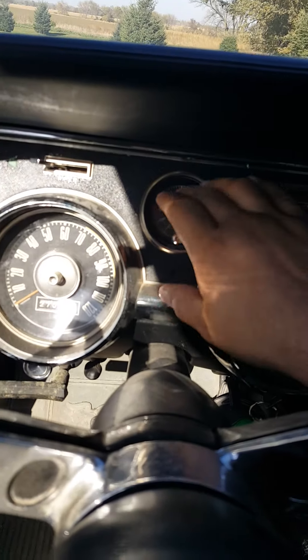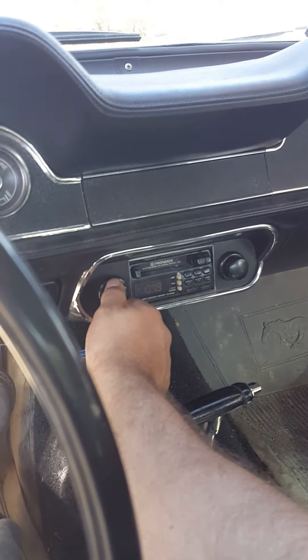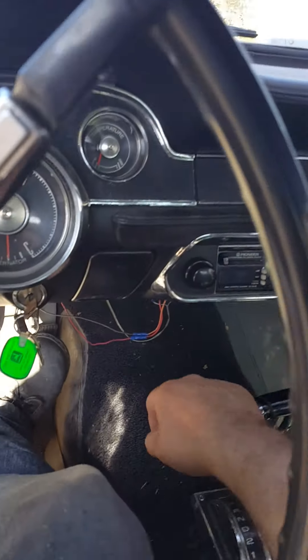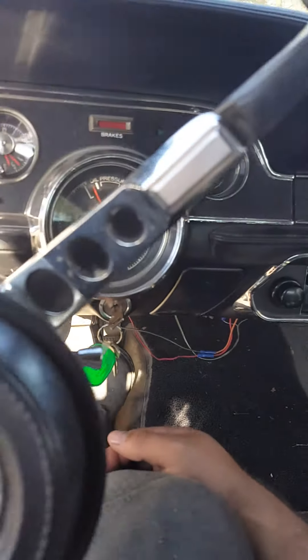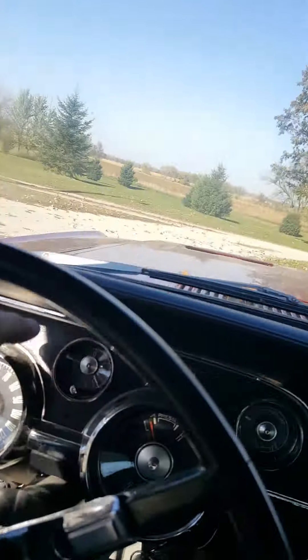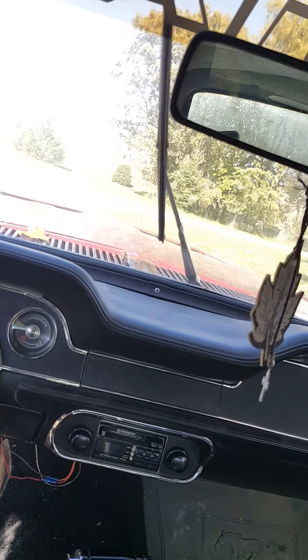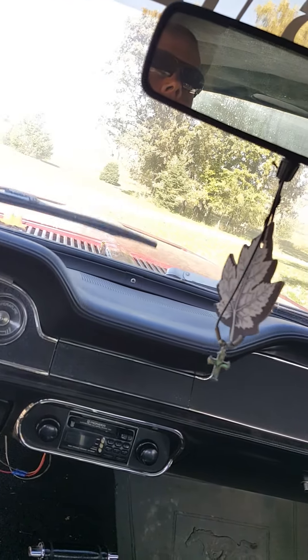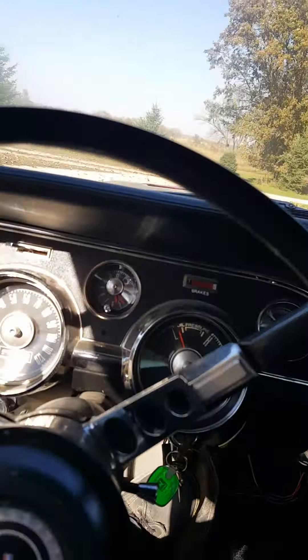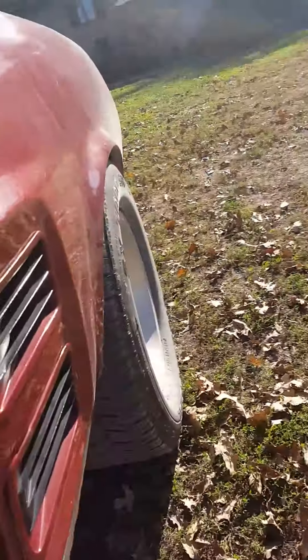Everything inside this car works except for the clock — the clock does not work. The radio does work, though it's a little hard to hear. All the multi-speed fan works, and the multi-speed wipers work.